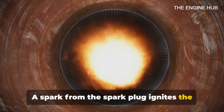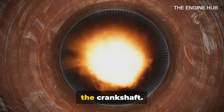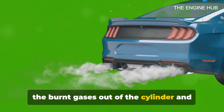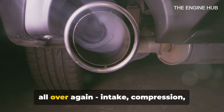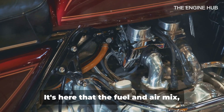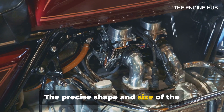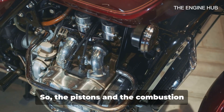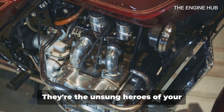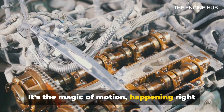A spark from the spark plug ignites the compressed fuel-air mixture, causing a mini-explosion. The force of this explosion drives the piston down, generating power that turns the crankshaft. Finally, the exhaust stroke happens — the pistons move upward again, pushing the burnt gases out of the cylinder and through the exhaust valve. This completes the cycle, and it starts all over again: intake, compression, power, exhaust. This dance takes place in the combustion chamber, a small space at the top of the cylinder. It's here that the fuel and air mix, compress, and ignite, creating the powerful force that propels the pistons. The precise shape and size of the combustion chamber can affect the engine's efficiency and power output, making the pistons and combustion chamber the heart and lungs of the engine.